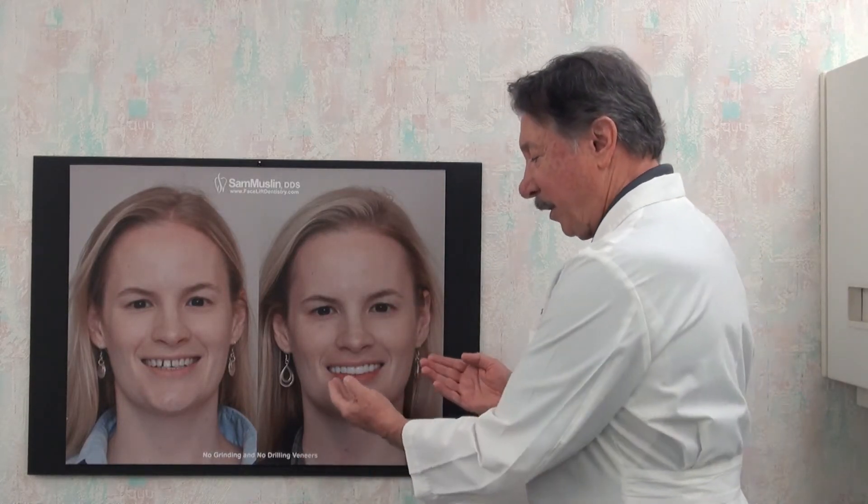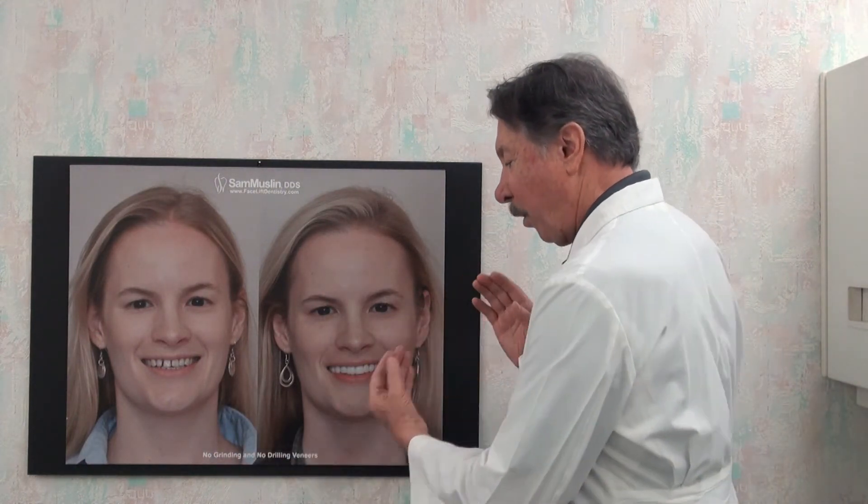She and I did this together — she was involved in how this was going to look. She could decide whether she liked them this white, or did she want them less white or more white, or shorter. She could put her input into it, and that was able to give her what she was looking for.